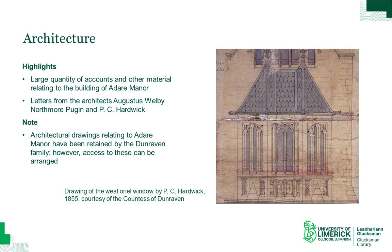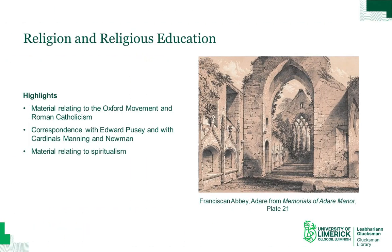The town as it stands today was more or less the creation of the second Earl of Dunraven in the early 19th century, and by examining the leases it is literally possible to piece together the sequence in which the houses we see today were built and to identify the individual tenant builder in each case. There is a wealth of interesting material relating to the building of the family seat, Adair Manor. For example, there are letters from Augustus Welby Pugin, today regarded as perhaps the finest Gothic Revival architect of the 19th century, and from PC Hardwick, who completed Adair Manor for the third Earl following the second Earl's death. The third Earl of Dunraven was a Roman Catholic convert, and as a consequence there is a quantity of correspondence relating to the Oxford Movement and Roman Catholicism, including letters from Edward Pusey and Cardinals Manning and Newman. The third Earl's conversion is also a frequent topic in family correspondence, causing enormous tension within the family, particularly between the third Earl and his wife.